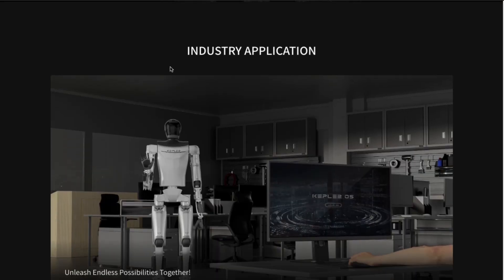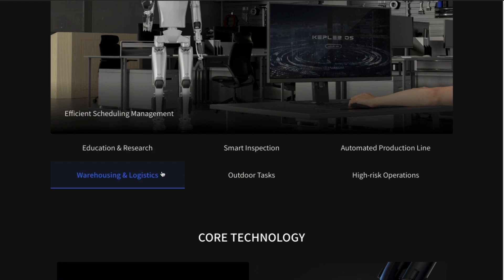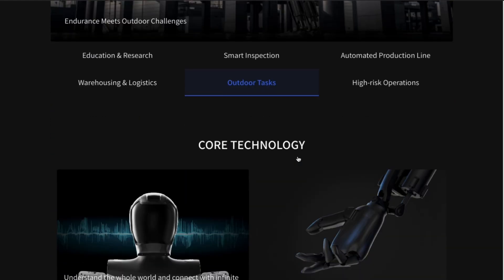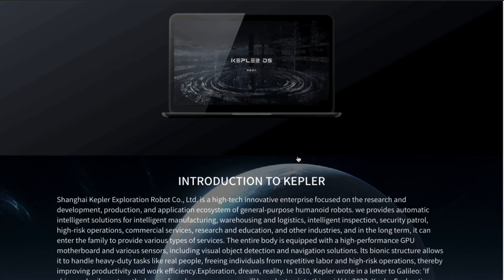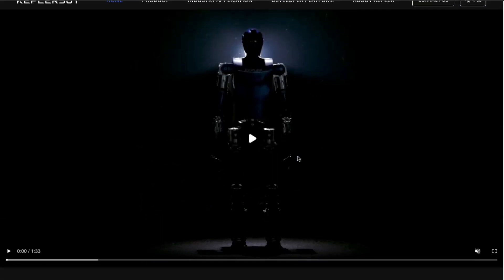The company's website offers further insights into the robot's capabilities and intended applications, spanning from smart inspection to outdoor tasks. The prospect of mass production by quarter three, 2024 underscores the company's commitment to making these robots accessible on a broader scale.